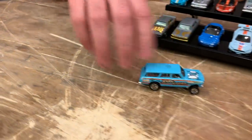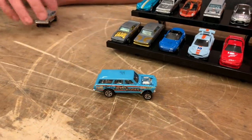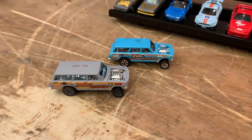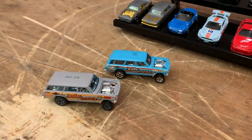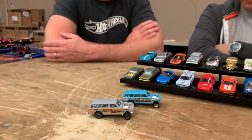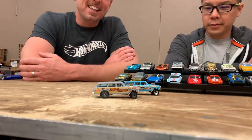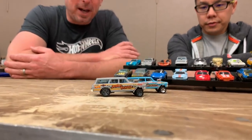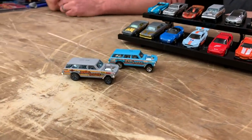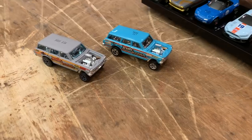All right, so we'll go with the '64 Nova Wagon Gasser that's coming out this year. This is the first release of this color — we've also got a gray one coming. Jerry worked on the graphics, which is very appropriate for a car like this. He might have his daughter's name or family names in there as little Easter eggs.